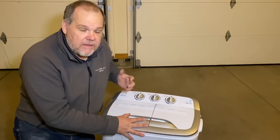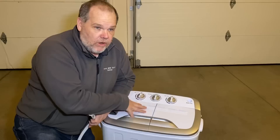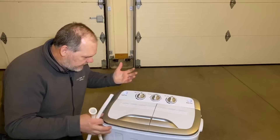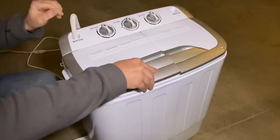It does have an inlet on each side - they give you a hose so you can hook this up to put water in. But honestly I'm thinking I can just pour the water directly in. There is also a drain hose right here on the side of it. So let's grab some clothes and demonstrate this.